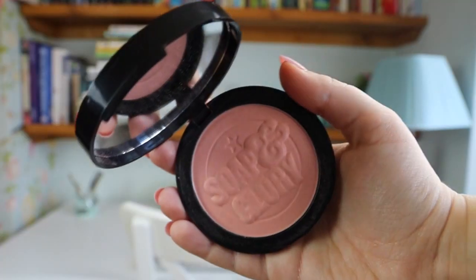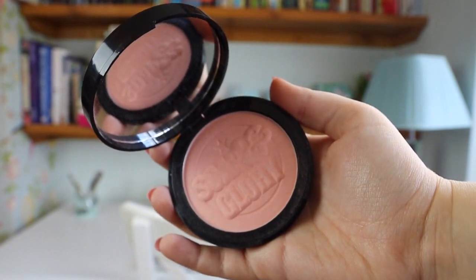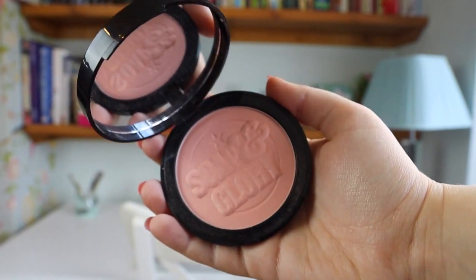Next makeup product I wanted to mention is a recent discovery — the Soap & Glory Glow All Out Powder. It's kind of a drugstore dupe to the Hourglass Ambient Lighting Powder. It's a pink peachy-toned powder that gives a bit of luminosity to the skin, making it look really glowy and fresh and radiant without looking too powdery. It doesn't go cakey, it's a great consistency, smells great, and blends really easily.